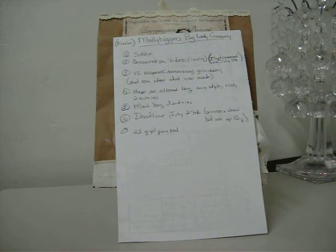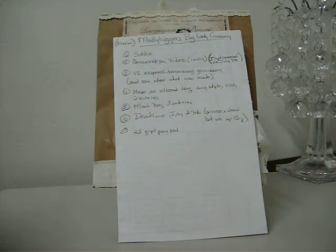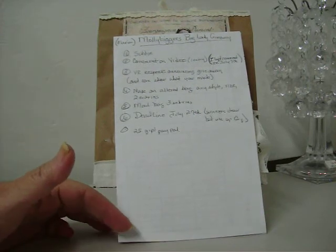I will leave a link in the description box below, so make sure and go on over and check her challenge out. It's a lot of fun. I'm going to show you guys my bag I made.